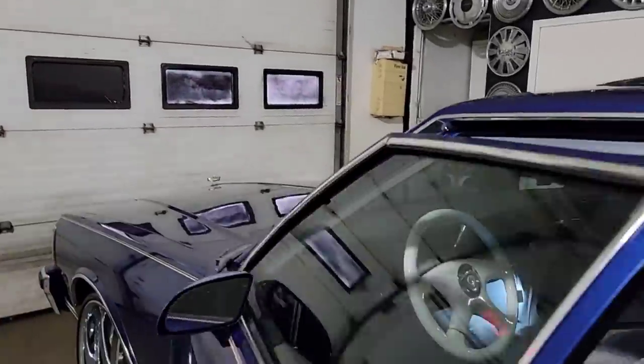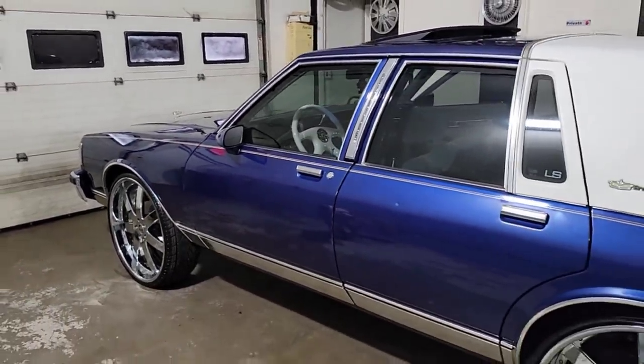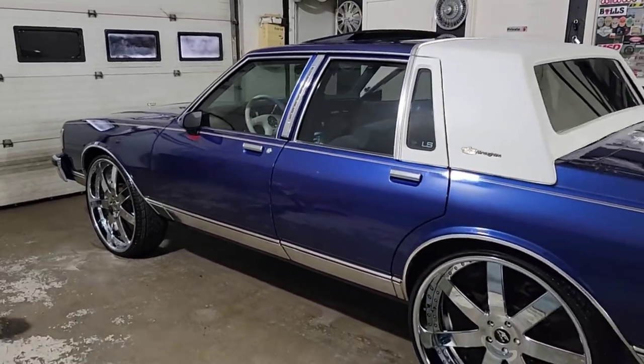There you have it guys! The '89 Chevy Caprice LS Brougham is ready for its new owner.